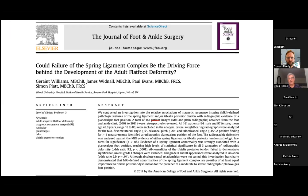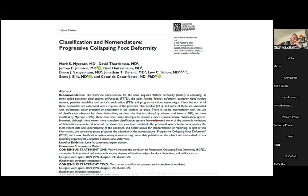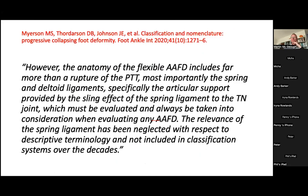A recent paper from the UK proposed that the spring ligament complex is the driving force behind the development of the adult acquired flat foot deformity. In 2020, a group of world-renowned foot and ankle surgeons gathered and proposed a new classification system and new name — the progressive collapsing foot deformity — pointing out that the flexible adult acquired flat foot deformity is far more than a rupture of the posterior tibial tendon. Most importantly, it's a rupture of the spring and deltoid ligaments which provide the sling and supportive effect to the talonavicular joint.